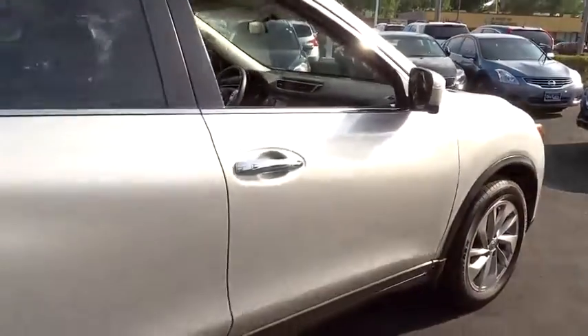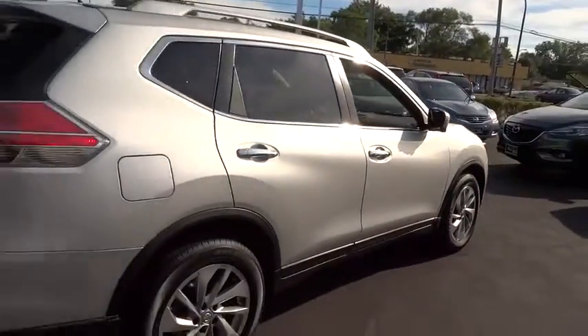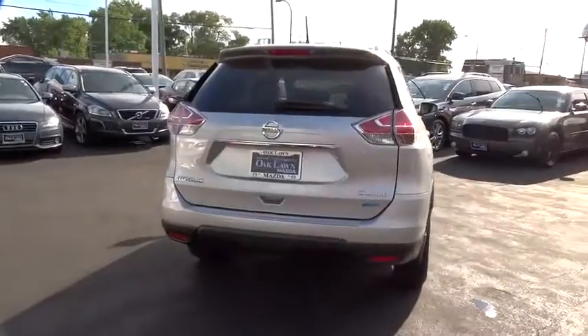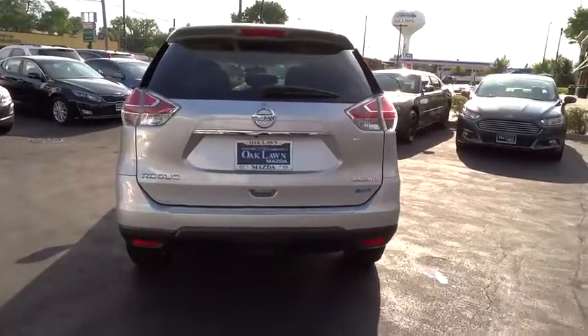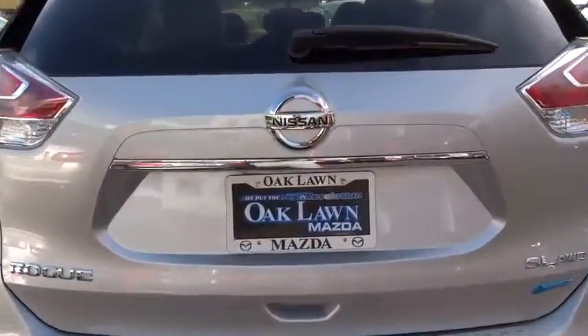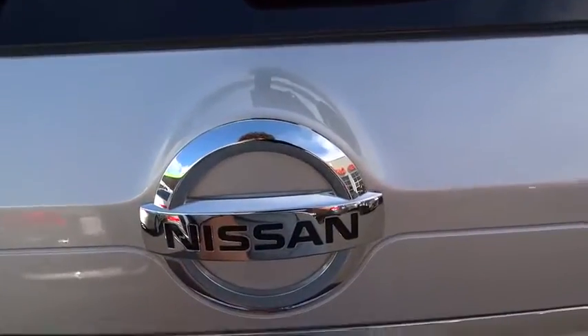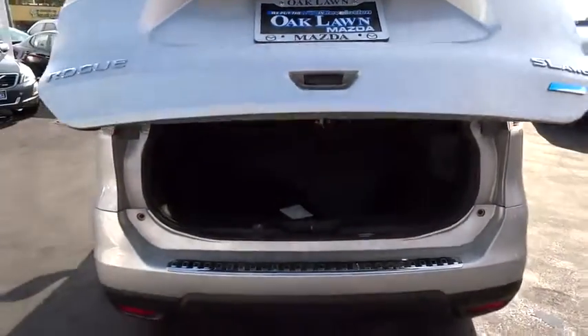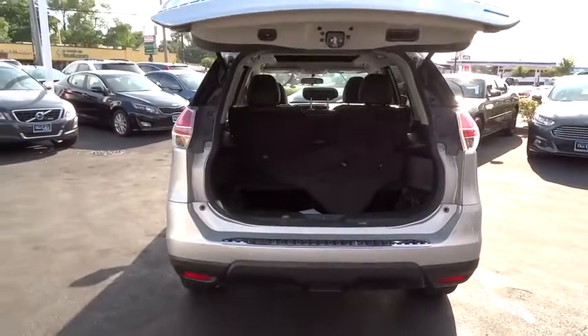This vehicle has less than 15,000 miles. Here are some of this vehicle's great options: backup camera, keyless entry, trip computer, electronic stability control, day and night rear view mirror, outside temperature gauge, tachometer, brake assist, cloth seat trim, engine immobilizer, four-piece floor mat set.